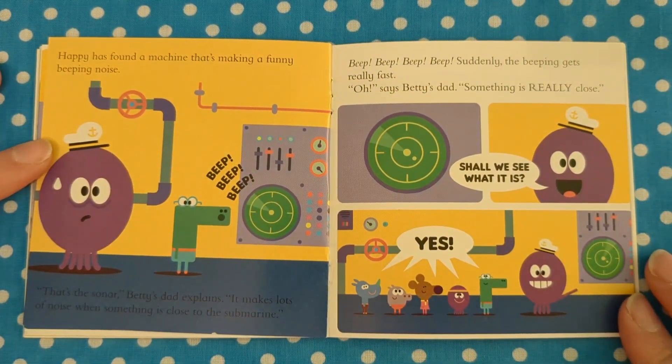Happy has found a machine that makes a funny beeping noise. Beep! Beep! Beep! "That's the sonar," Betty's dad explains. "It makes lots of noise when something is close to the submarine." Suddenly the beeping gets really fast. "Oh," says Betty's dad. "Something is really close. Shall we see what it is?" "Yes!"